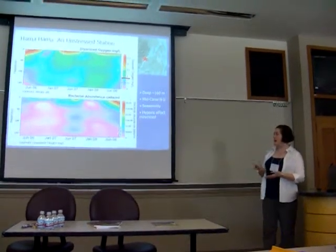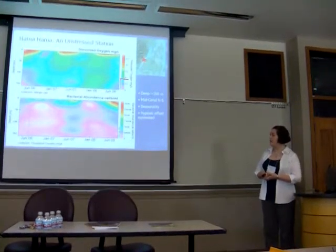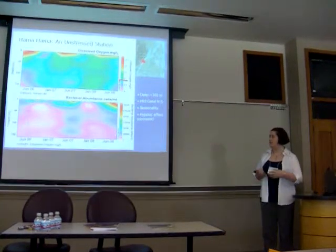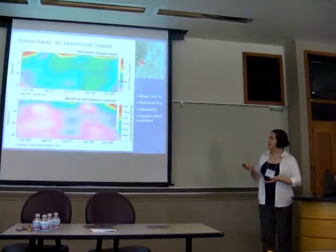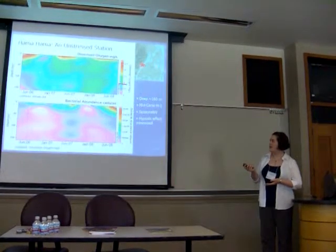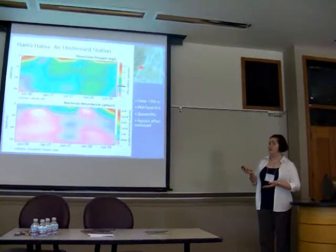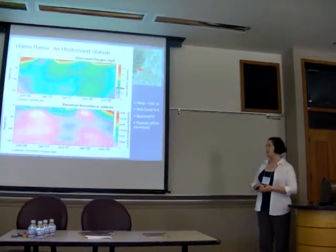On the bottom plot I have bacterial abundance counts, with the overlay being the same dissolved oxygen data from the top plot. We see the same kind of seasonality, and also where there's high dissolved oxygen, shortly after there's high bacterial abundance. Then shortly following that, there's very low dissolved oxygen, which speaks to the biological model I described earlier.